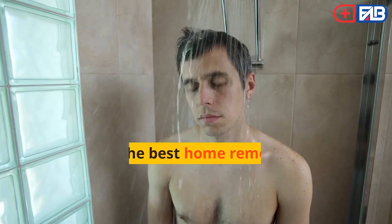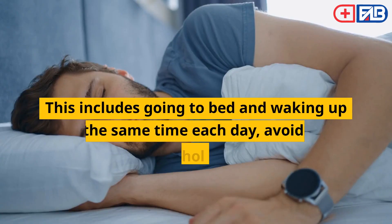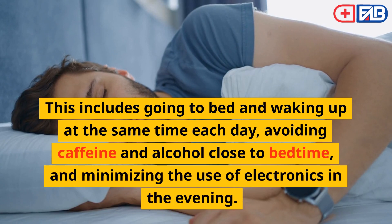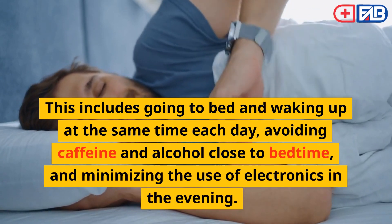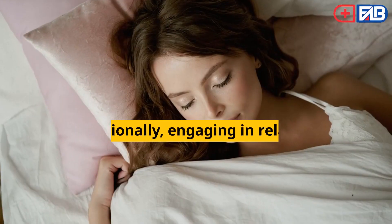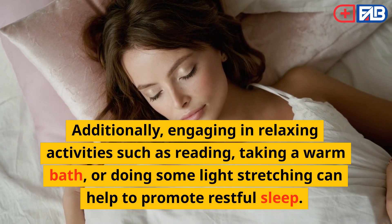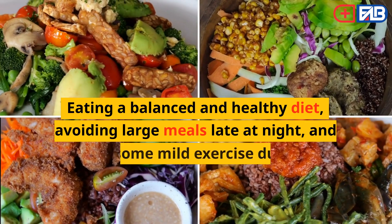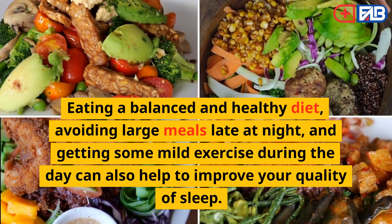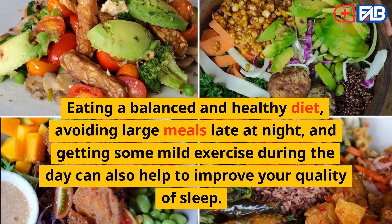Rest. One of the best home remedies for getting rest is to practice good sleep hygiene. This includes going to bed and waking up at the same time each day, avoiding caffeine and alcohol close to bedtime, and minimizing the use of electronics in the evening. Additionally, engaging in relaxing activities such as reading, taking a warm bath, or doing some light stretching can help to promote restful sleep. Eating a balanced and healthy diet, avoiding large meals late at night, and getting some mild exercise during the day can also help to improve your quality of sleep.